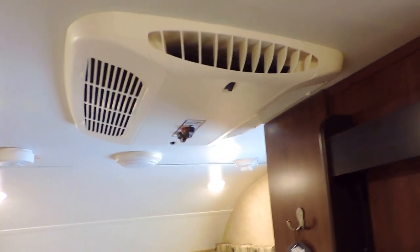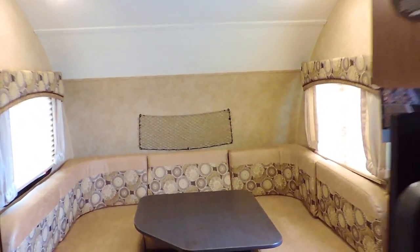Your main AC box is right here in the middle of the ceiling. Heat blows through the floors, and again it's got an 18,000 BTU furnace.